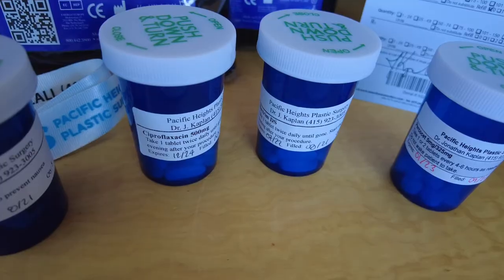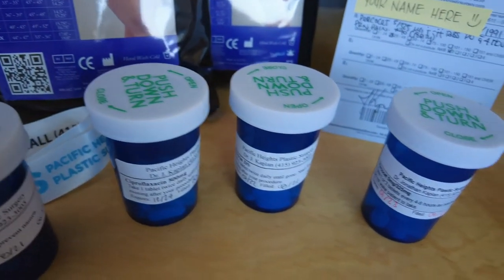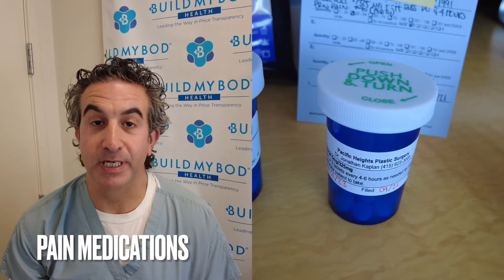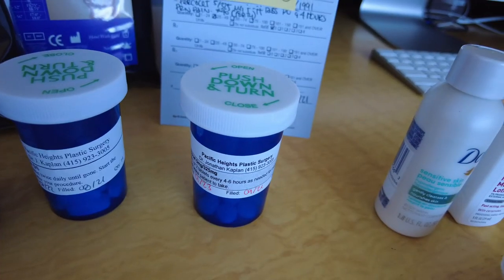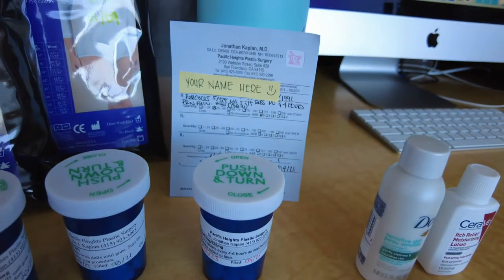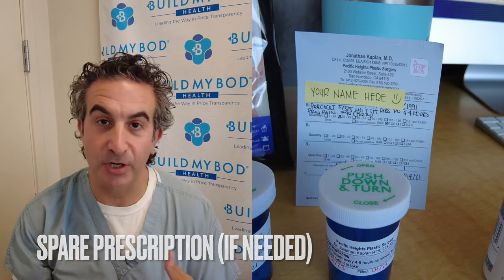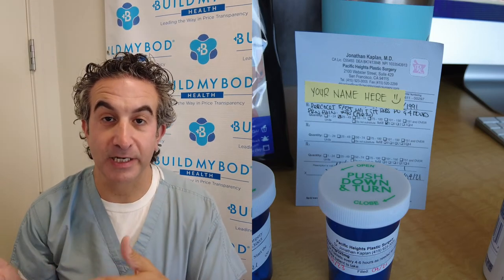We want you to get off the pain medicine as soon as possible because it causes constipation. In the meantime, you'll be given Percocet, and we can provide an extra prescription if necessary, but it has to be a written prescription — we can't call in Percocet. Get off the pain medicine as soon as possible, then switch to regular Tylenol or ibuprofen. Do not take regular Tylenol and Percocet together, because that's too much Tylenol.